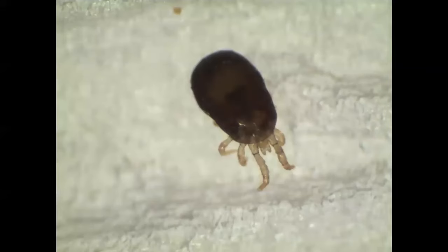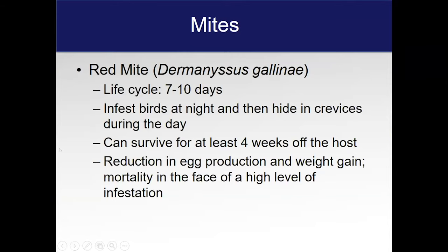Here's a picture of a Northern Fowl Mite. These will take a blood meal and, like I said, they can fall off the bird and stay in the environment for a while, or stay on the bird, lay their eggs, and go through certain instar stages before becoming an adult mite. These do suck blood, as opposed to the lice I'll talk about in a minute, and so they can cause some significant problems.